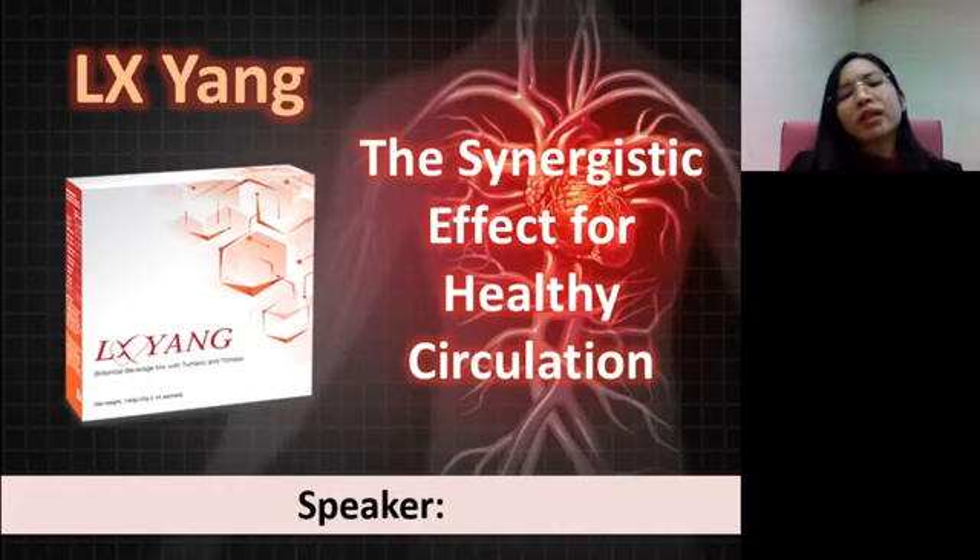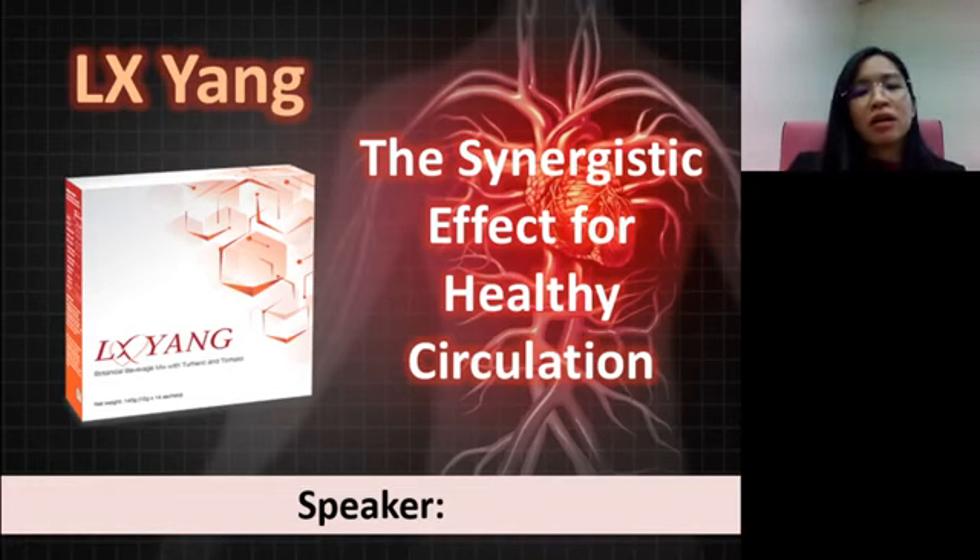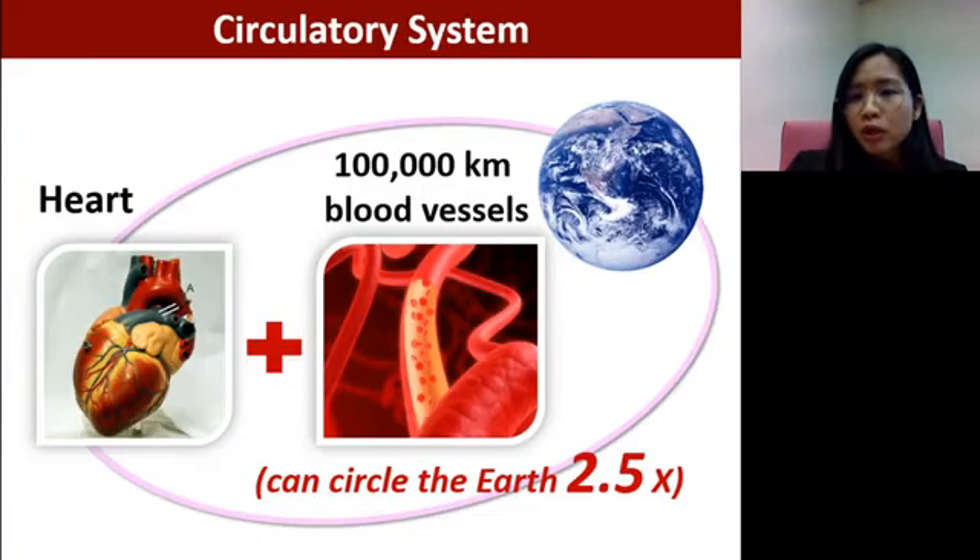Today we are going to learn about the heart and blood circulatory system and the synergistic effect to maintain a healthy circulation. Our circulatory system is made up of one heart and a complex network of blood vessels that is as long as 100,000 kilometers. When you lay it out, it can circle our earth 2.5 times.